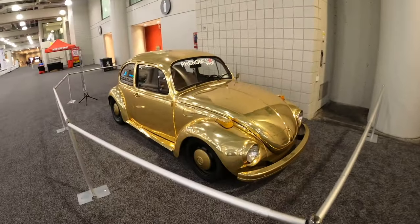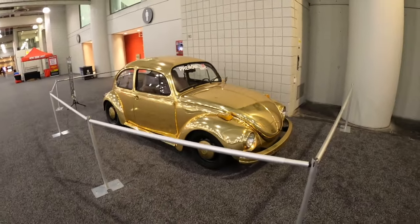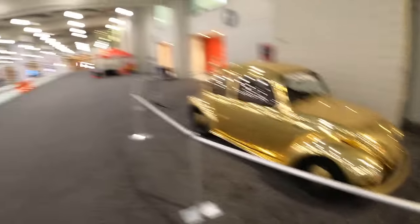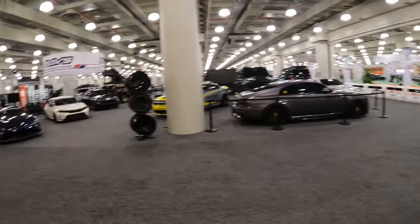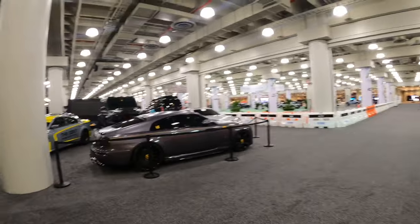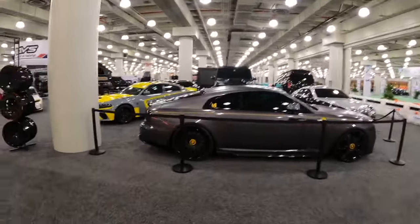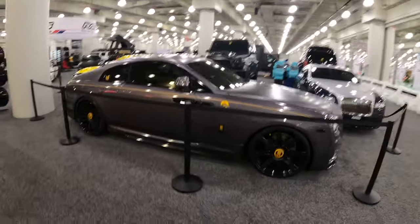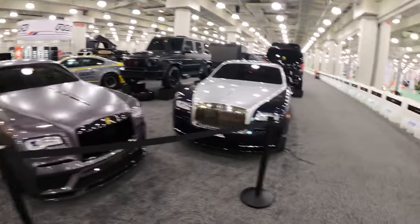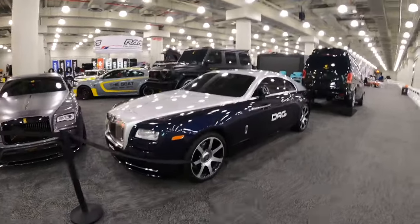Check this out - we have a 70s Volkswagen Bug wrapped in gold. Should I do this to Judy? Let me know in the comments. It's got a nice gold wrap on it. The place is absolutely filled with tuner cars and supercars - there's more upstairs. Check out these Rolls Royces - that's crazy, absolutely big baller of a car. Personally I like this spec right here.